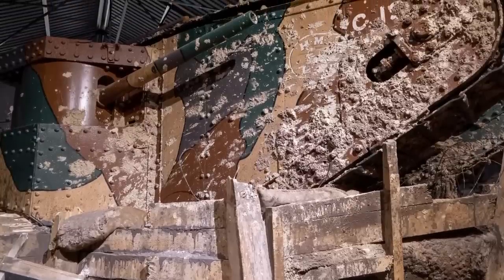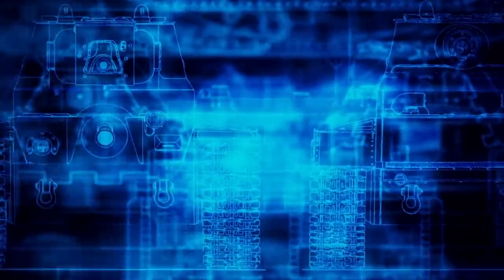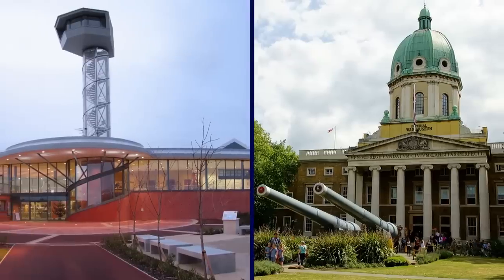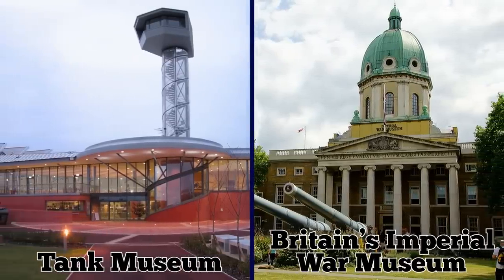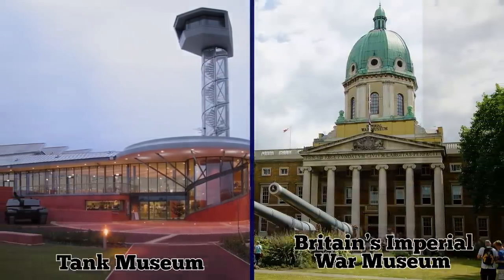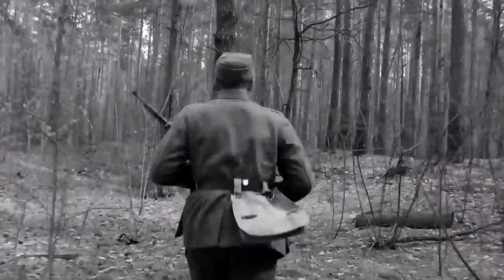The only surviving Mark I is found at the Tank Museum in Dorset. For years, its blueprint was missing, leaving many elements of its design a mystery to modern engineers. The two places where the blueprint would most likely be — the Tank Museum and Britain's Imperial War Museum — didn't have it, leading to the belief that it was most likely lost forever at some point in the conflict.